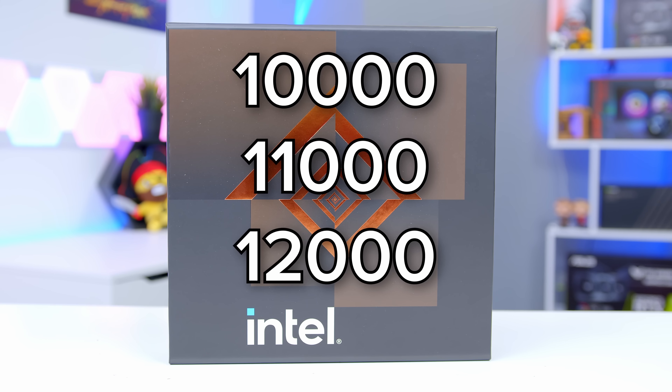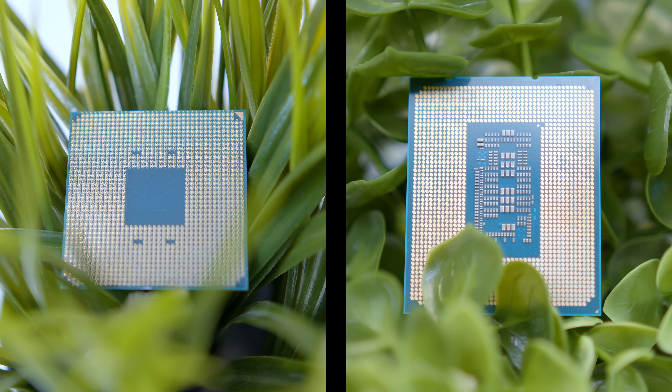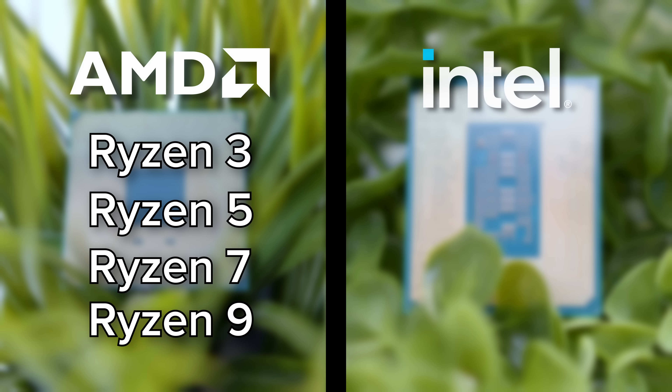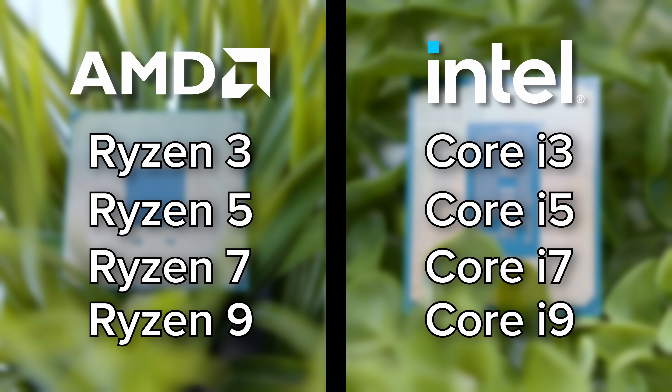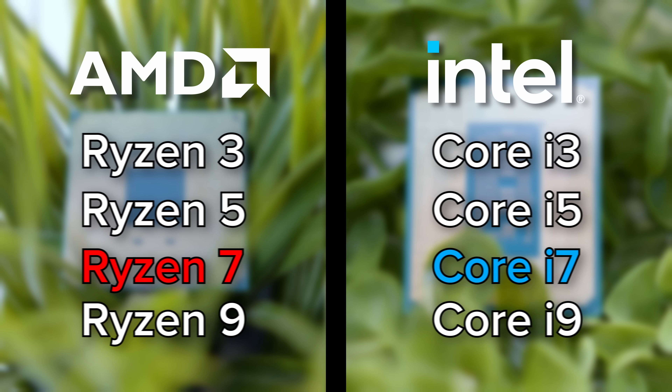Within the series, you'll then find the Ryzen 3, 5, 7, and 9, and the Intel Core i3, i5, i7, and i9. It's almost like this was meant to be. Each of these CPUs essentially rivals one another, with AMD's Ryzen 5 lineup rivaling the Intel i5 lineup and AMD's Ryzen 7 lineup rivaling Intel's i7 lineup. Makes sense, right?